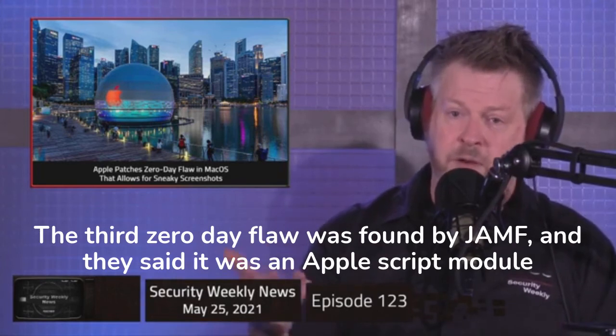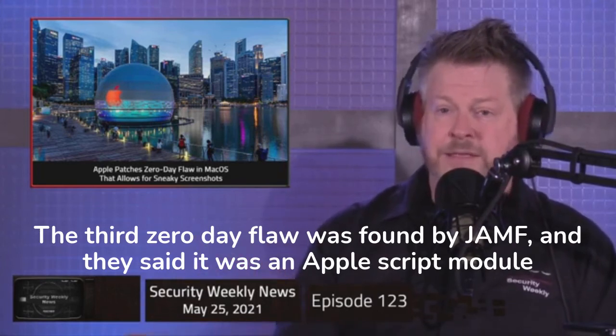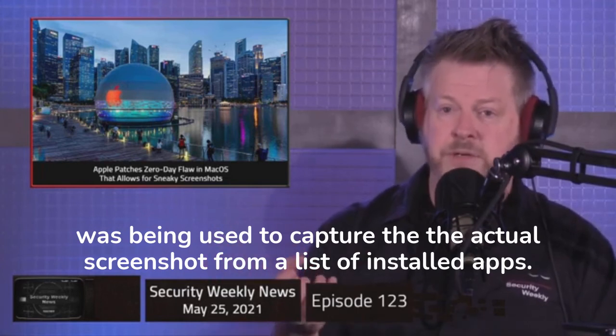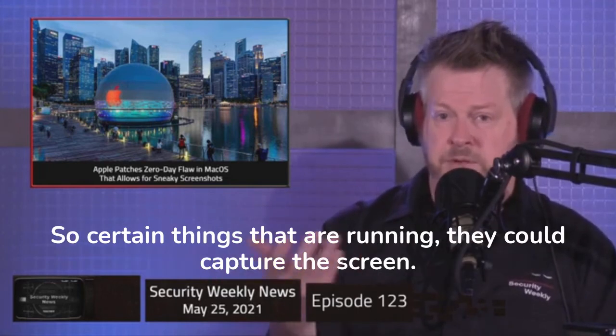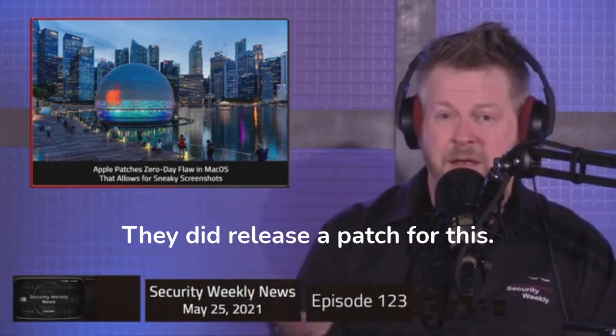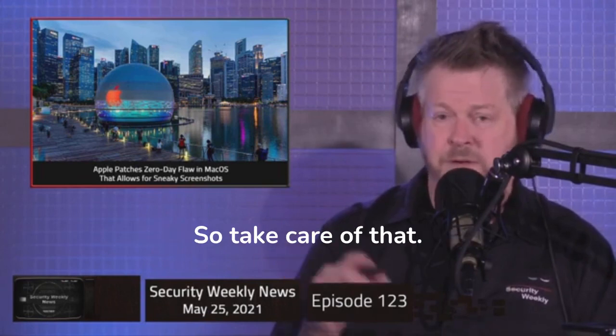The third zero-day flaw was found by Jamf. They said an AppleScript module was being used to capture the actual screenshot from a list of installed apps — so certain things that are running, they could capture the screen while it was going. Patch your Mac; they did release a patch for this, so take care of that.